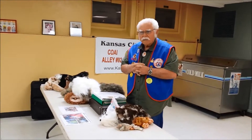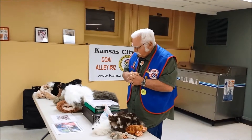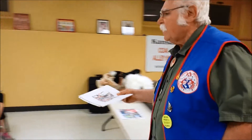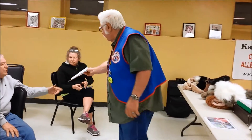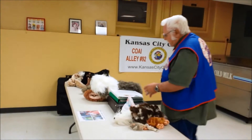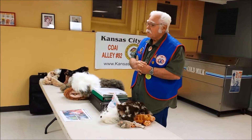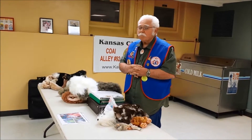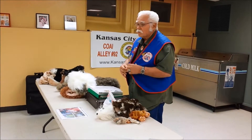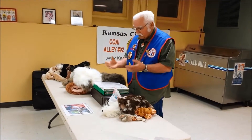Jacob has used puppets in his storytelling for about five years. Here is a picture of Jacob — he goes to different schools and does storytelling, and it has made him very, very popular with those schools. They liked his storytelling to begin with, but now that he's added puppets to it, they're really psyched up when they hear he's coming. He uses so much expression when he's using these puppets.